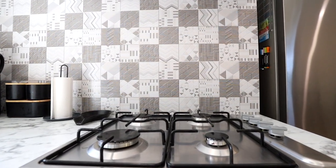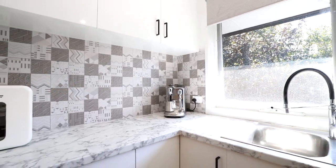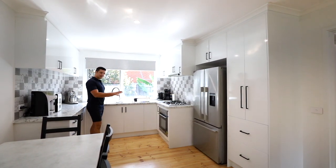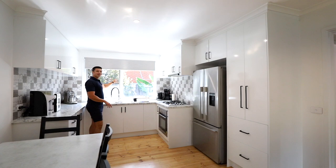You've got your gas cooking, your oven underneath, and your range hood. One of the other aspects I really like about the house is that it's got this nice window, so when you're in the kitchen here cooking away, you can keep an eye on the kids.